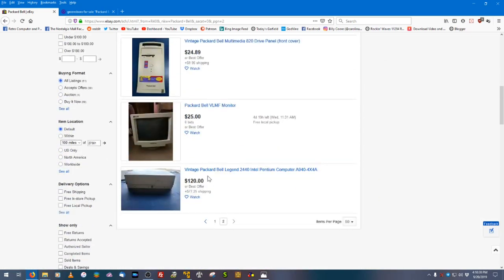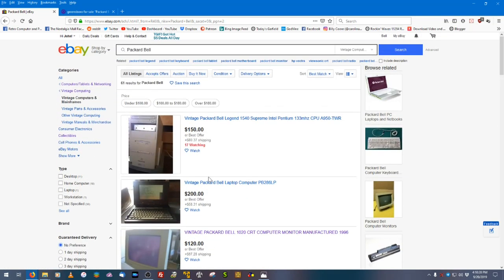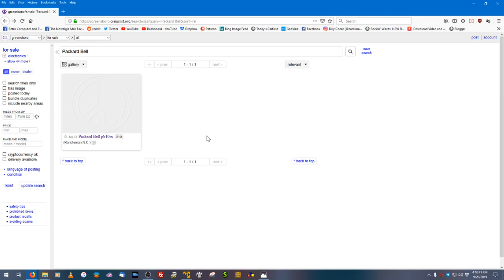There may be different Packard Bells available when you watch this, so just search eBay under vintage computers and mainframes. There's also the option of checking your local Craigslist — I searched the Greensboro area but only found a Packard Bell typewriter. It may be different in your area, so keep checking. Also check Facebook Marketplace and thrift stores; not many thrift stores sell computers this old, but you never know.